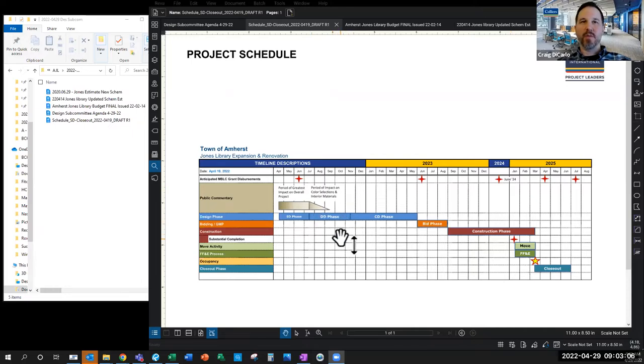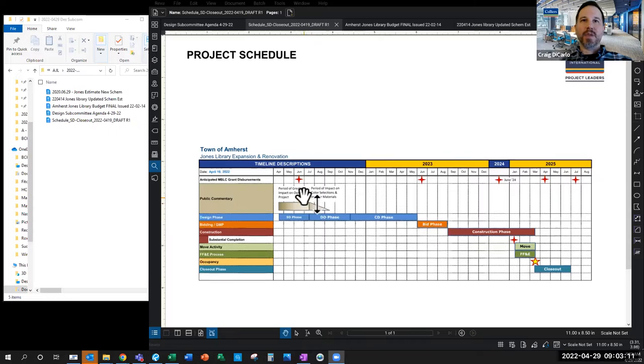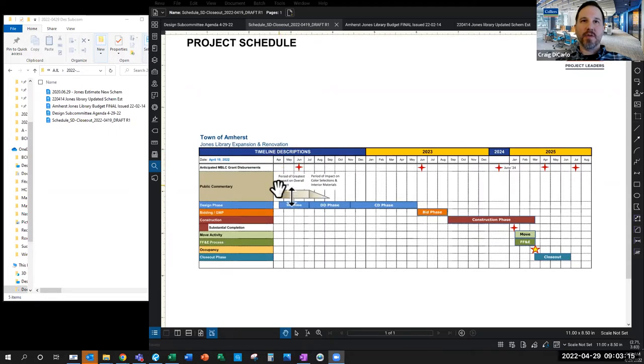This is the same schedule I presented at the library building committee meeting earlier this week. We are at the tail end of April right here. I meant to add a red line to help for future meetings so we can see exactly where we are. But we're just at the beginning of the SD phase. Feingold Alexander proposed they start — they've got eight weeks of intensive design work — and they propose beginning that on May 9th.